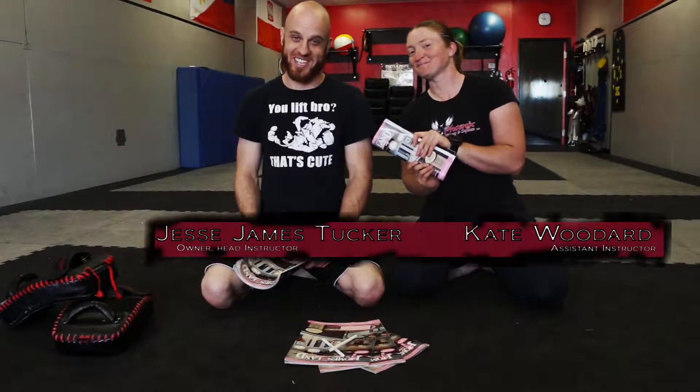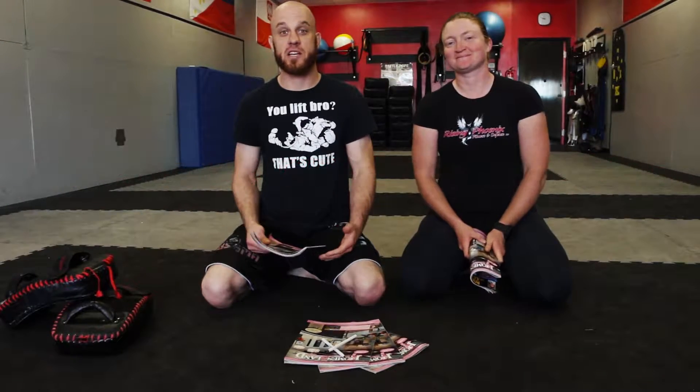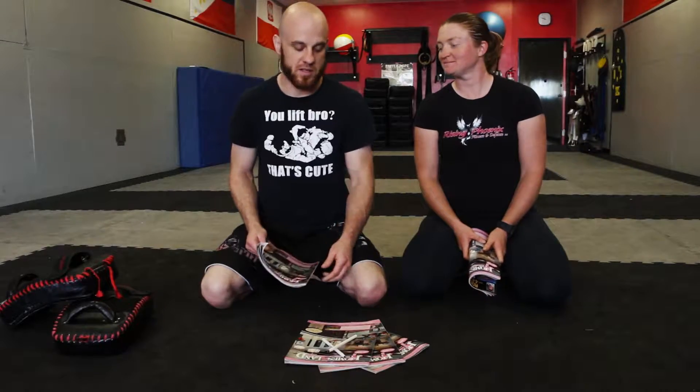In this episode of Kravcast, we will be covering the weapons and convenience expectations for the Level 1 Rising Phoenix Krav Maga test. In our Level 1 curriculum, we have pen and we have magazine.